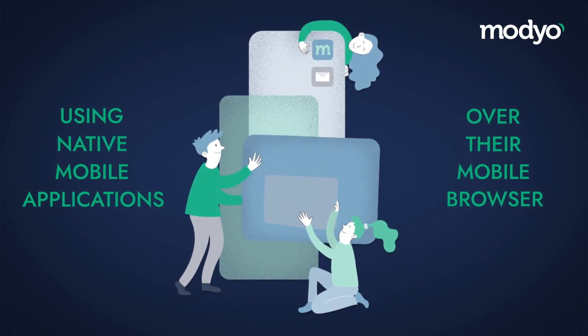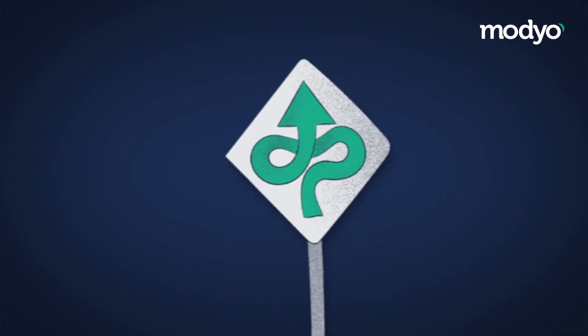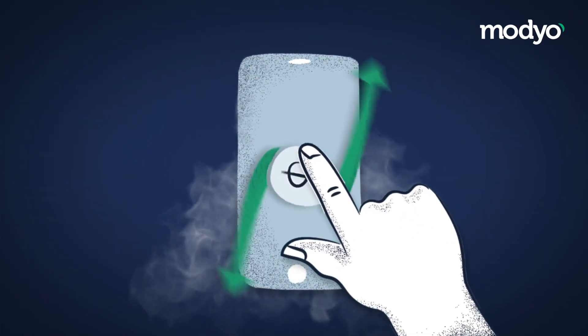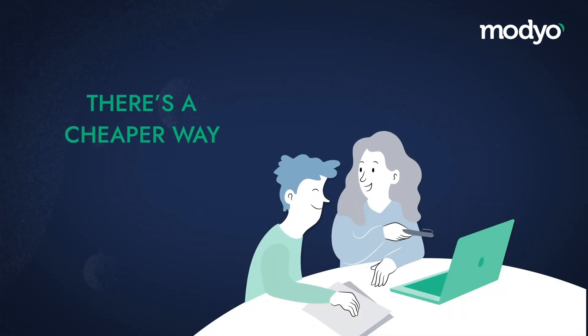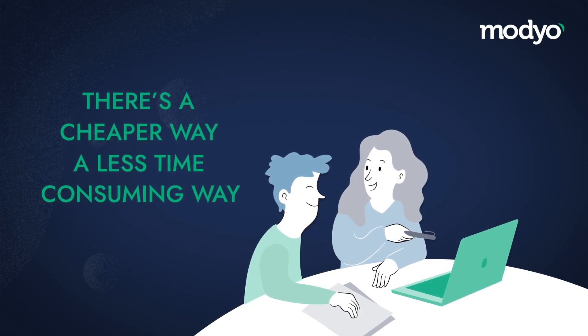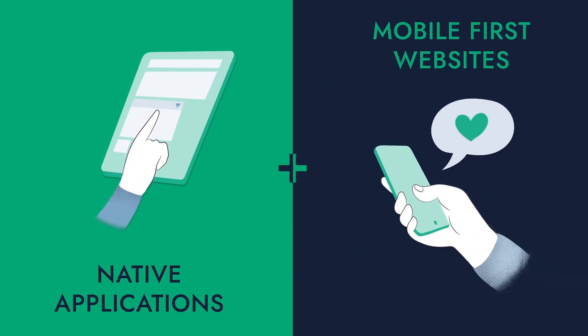But adapting isn't easy. Bigger companies tied down by legacy technology or inflexible monolithic architectures are often forced to create expensive applications in parallel that are difficult to maintain. But there's a cheaper way, a less time-consuming way.